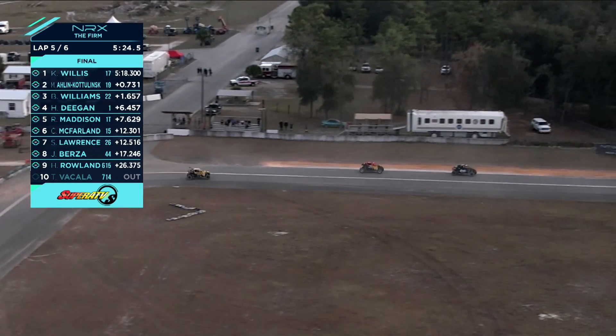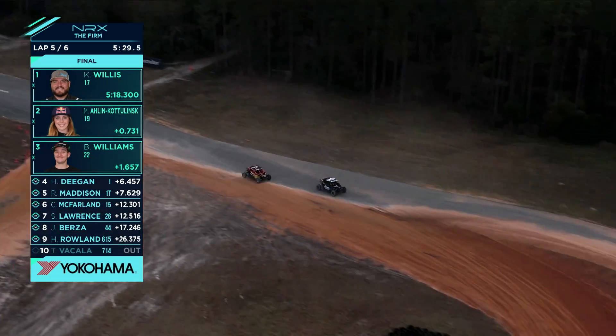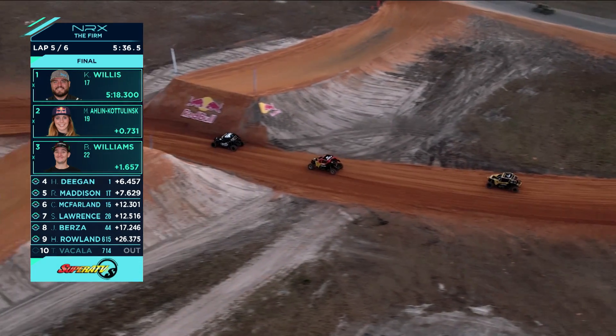Arlen-Kodlinski closing down on the brakes to Willis. Bill Coe in P3, Arlen-Kodlinski and Willis out front — great race. Arlen-Kodlinski dives in from a long way back trying to close that gap up. This is a fantastic battle out front.